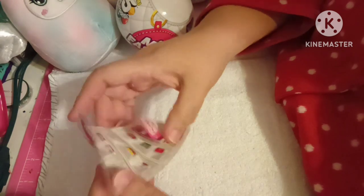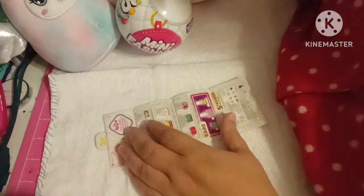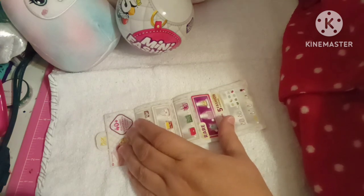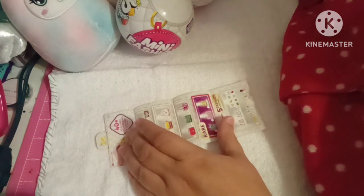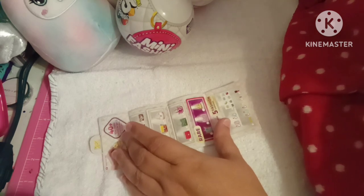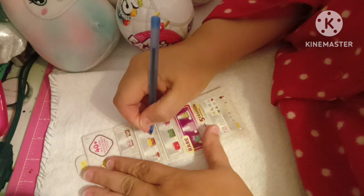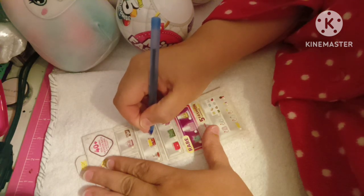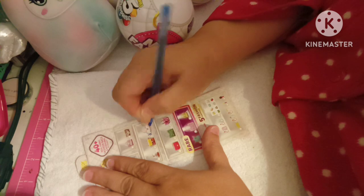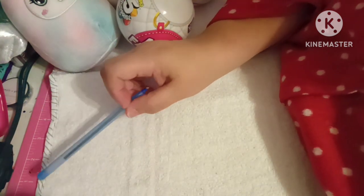So I guess we're supposed to mark off the handbags that we get. Let me see if I have a pen here to mark off my handbag. Here we go. So I did get this one. Got this one. Very cool. So let's try to open up another one.